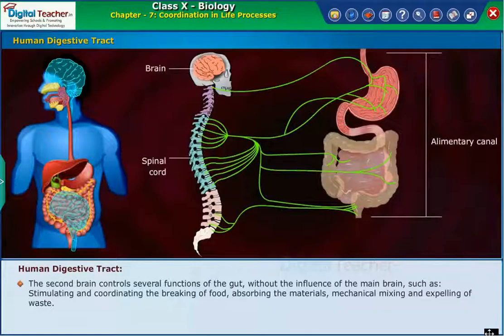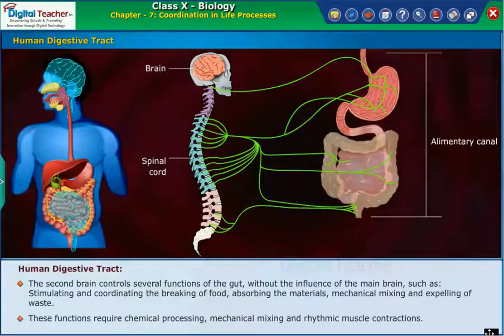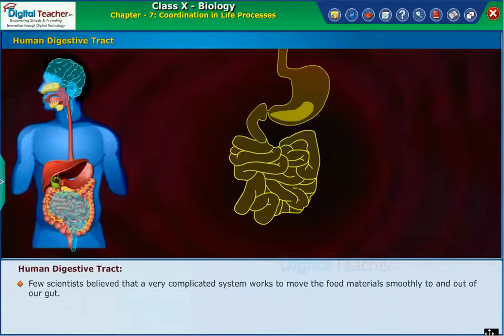The second brain controls several functions of the gut without the influence of the main brain, such as stimulating and coordinating the breaking of food, absorbing materials, mechanical mixing, and expelling of waste. These functions require chemical processing, mechanical mixing, and rhythmic muscle contractions. Few scientists believe that a very complicated system works to move food material smoothly to and out of our gut.